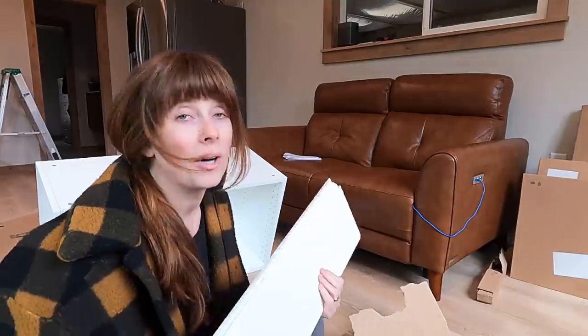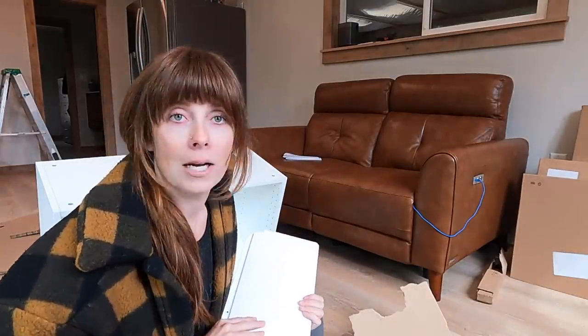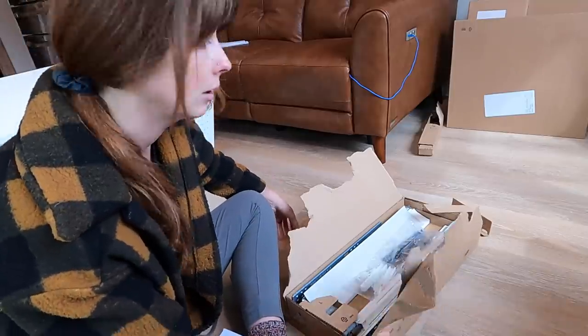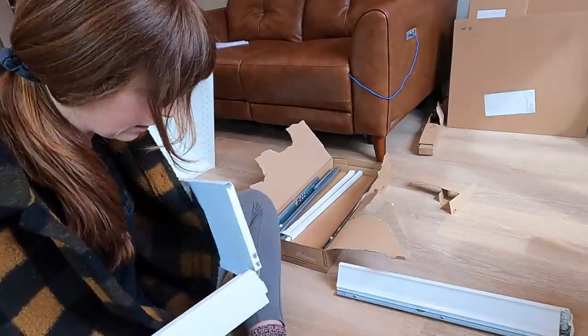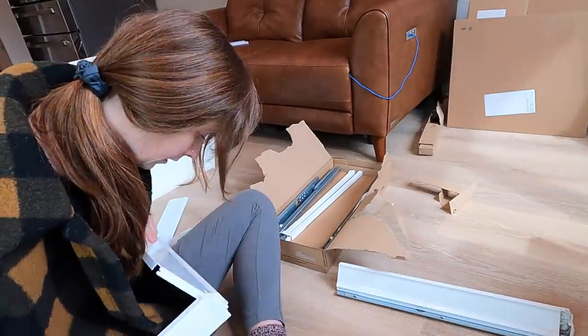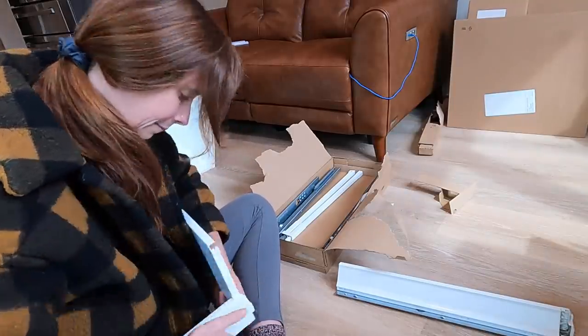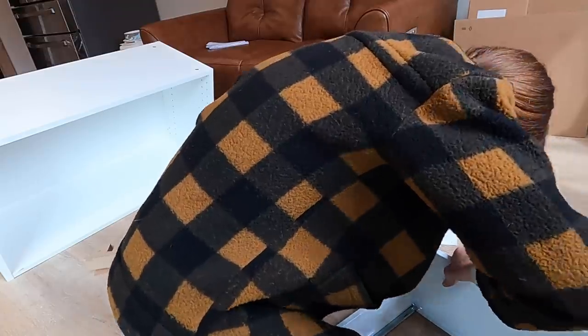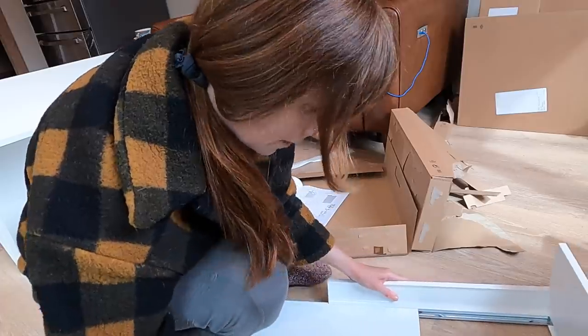One of my absolute favorite parts of doing an IKEA kitchen is how easy it is to add drawers, because drawers are my favorite way to add storage to a space. It definitely adds more cost, but I think it's totally worth it. Let's see if I remember how to put these together — there are more pieces than I remembered. I think the gist is that this goes like... that. Click. Oh — click! There we go.